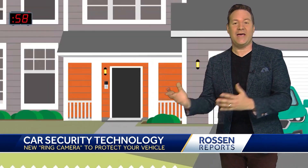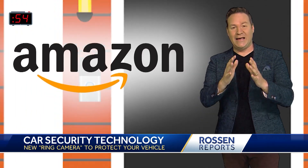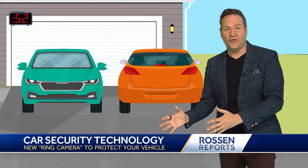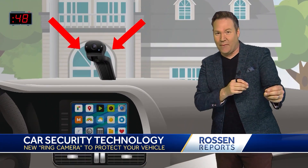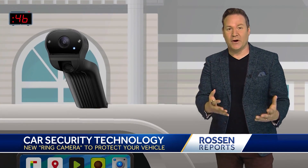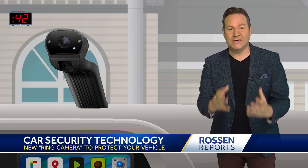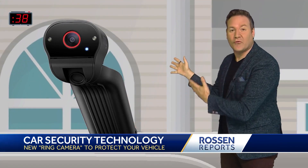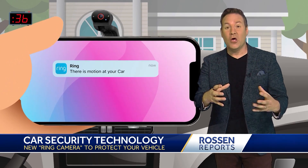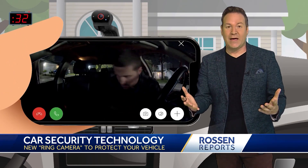You may have Ring cameras on your house. We've all seen the Ring cameras, but now Amazon is expanding the cameras for your car too. The company is launching the Ring CarCam, a two-way camera that's going to sit on your dashboard to capture the inside and the outside of your car at the same time. If the car cam detects any motion, it's going to start recording and send you an alert with a live view straight to your phone no matter where you are, just like the Ring cameras for your house.